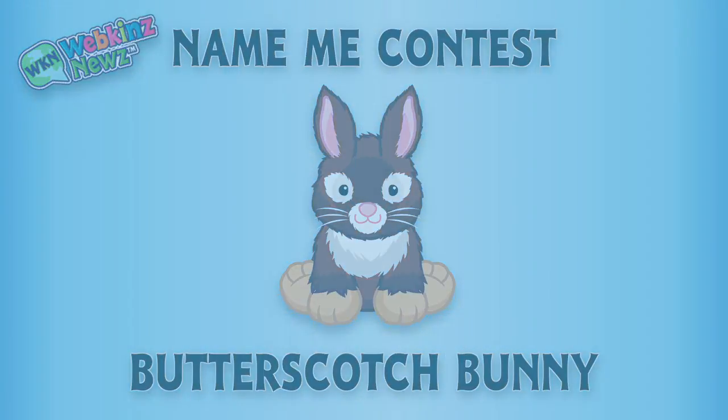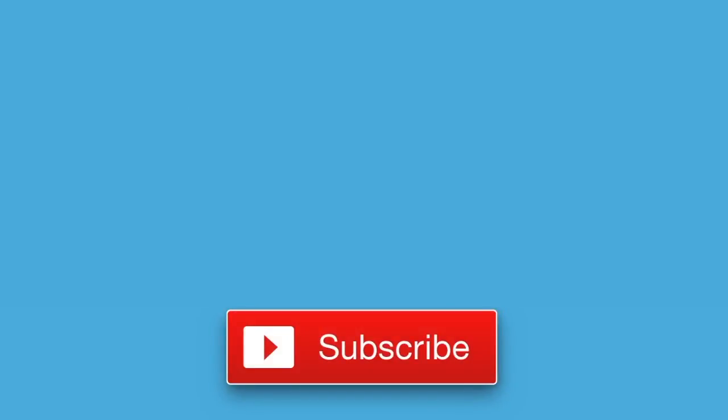That's it for now. If you enjoyed watching, don't forget to like this video and subscribe to our channel for all the latest news about Webkinz. Thanks for watching! See you next time!